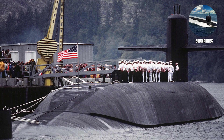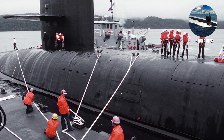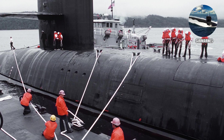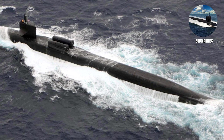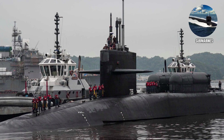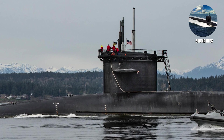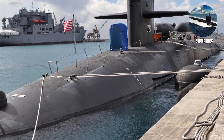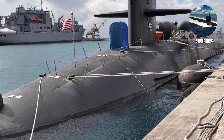They carry a crew of approximately 155 personnel and operate on 70-day patrols, spending most of their time hiding in the deepest parts of the ocean where they can't be detected or tracked. The crew rotates between two complete teams — blue and gold crews — so the submarine can stay operational while one crew rests and trains. It's the ultimate game of hide-and-seek, except the stakes are nuclear deterrence and global stability.